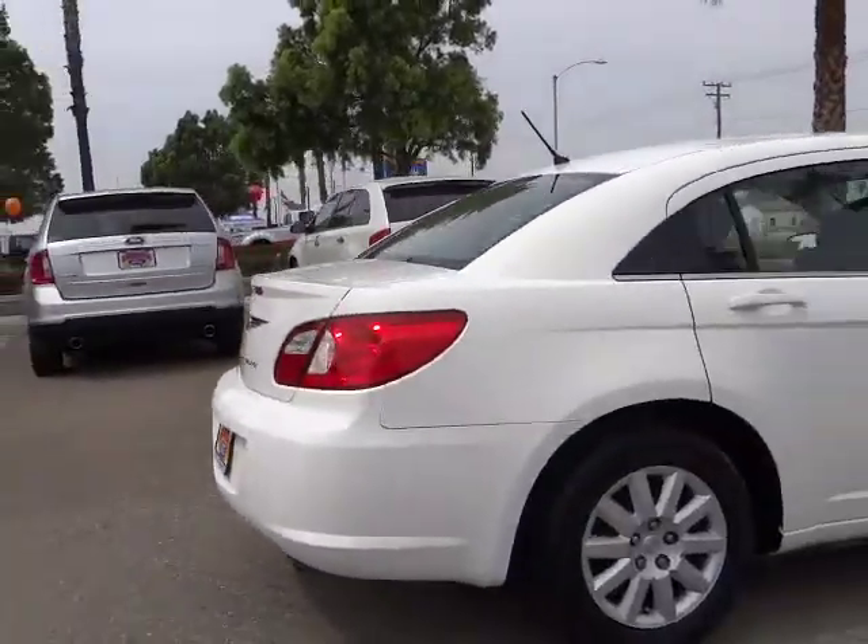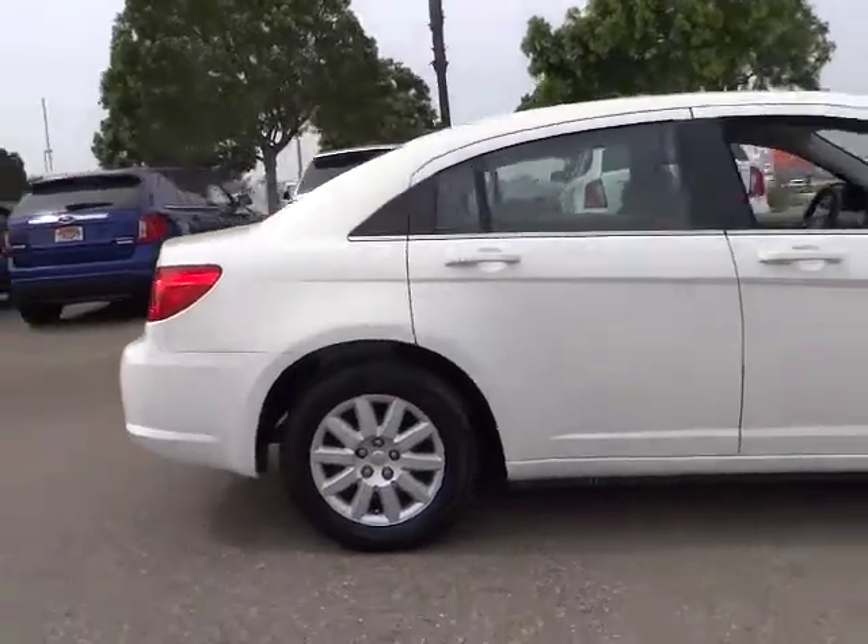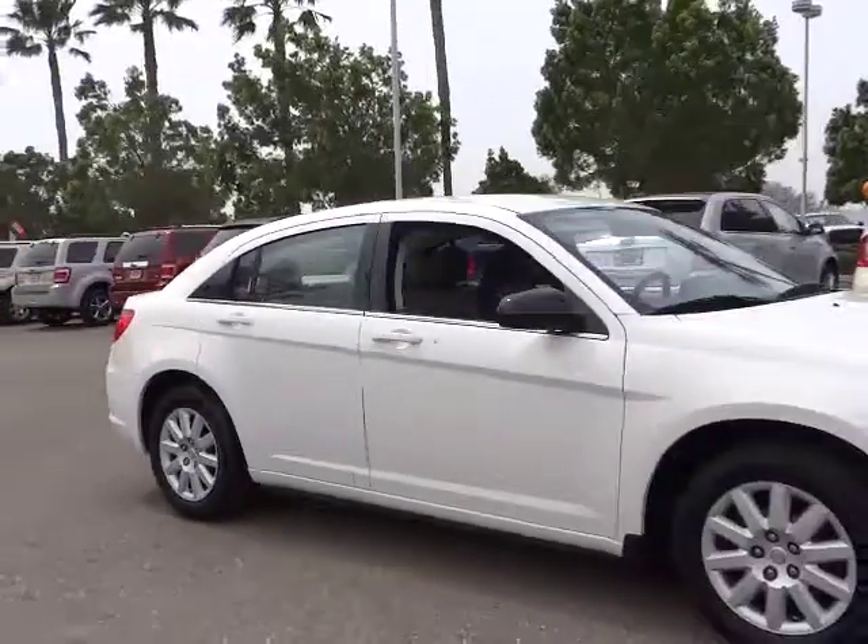The Sebring is available in three different styles, including sedan, soft-top convertible, and hard-top convertible.